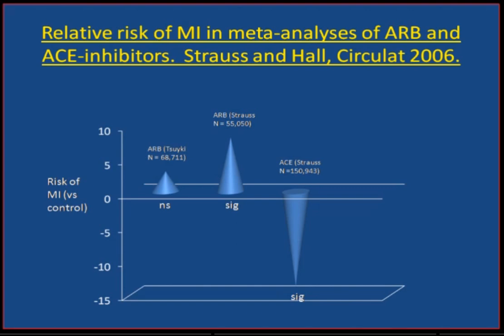With the ACE inhibitor, though, for a similar blood pressure control, there is a significant 15% reduction in the risk of MI — the number one killer. So it seems possible that drugs that increase sympathetic nerve activity may not be as effective as drugs that don't in reducing the number one killer.